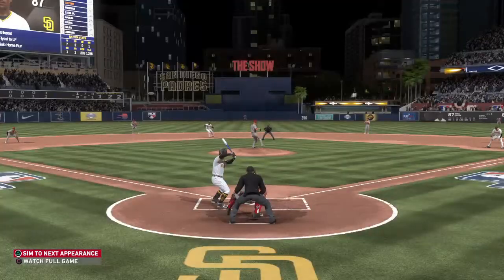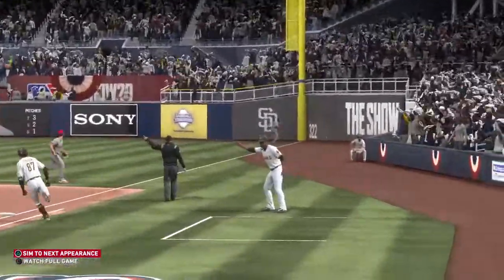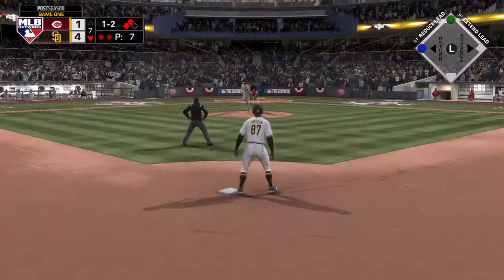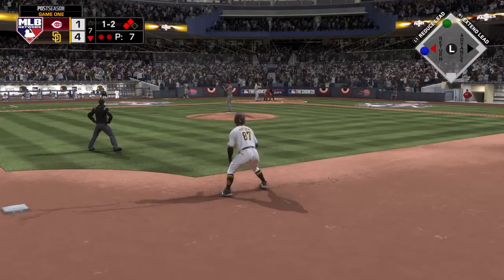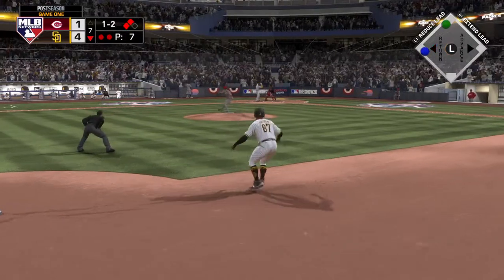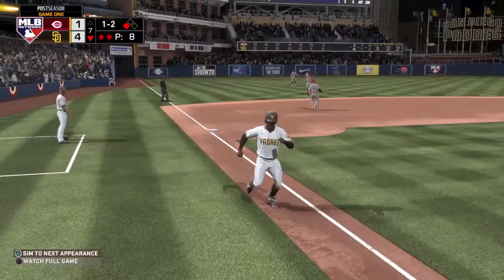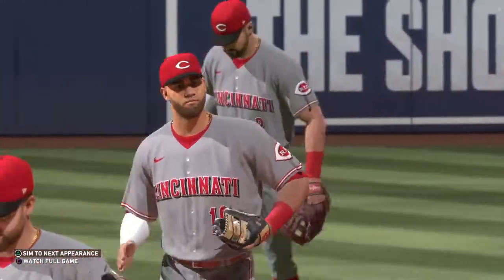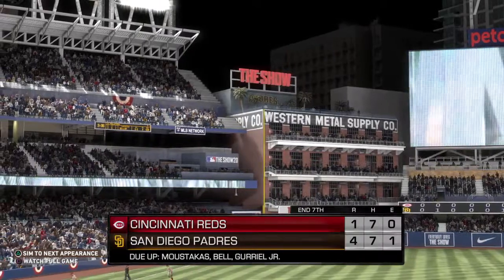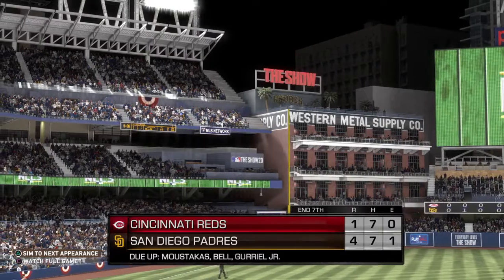That's a big RBI right there to stretch this lead to three. Takes a lot of pressure off your pitcher going into the bottom part of the inning. No doubt, Dan — as an offense, all you're trying to do is put your pitchers in positions to be successful. Giving him that three-run cushion has to make you feel good. And he popped him up — Gurriel will put this one away, and the side is retired. Two runs on three hits, including the home run, no errors, and two left. Eighth inning coming up. The Padres on top, 4-1.